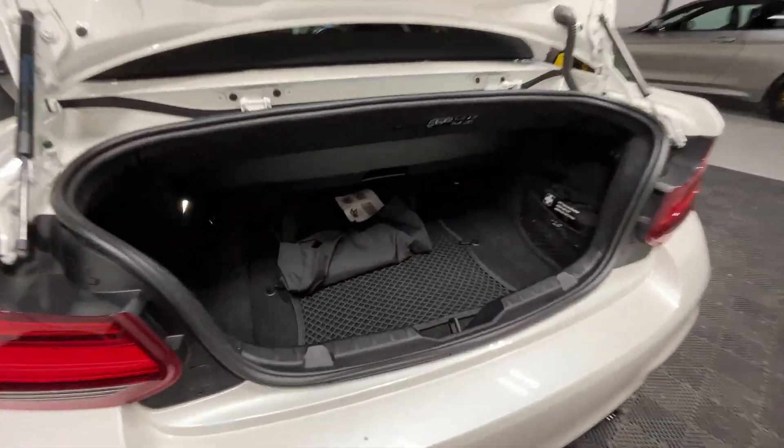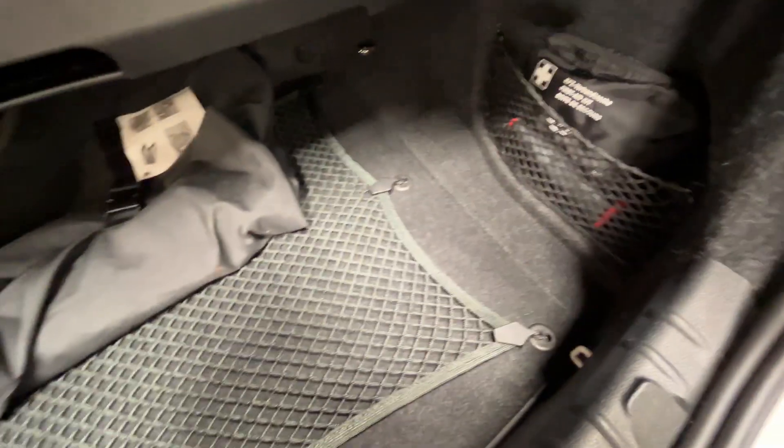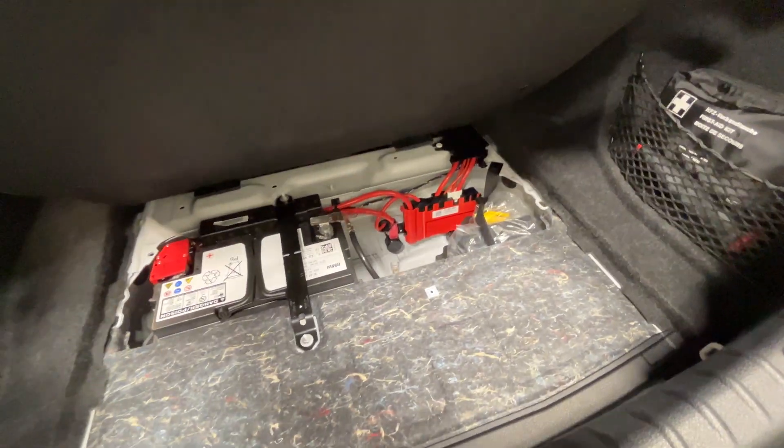Just looking in the boot now, you can see the wind deflector over there, the med kit and tool kit down there, and underneath the puncture repair kit.